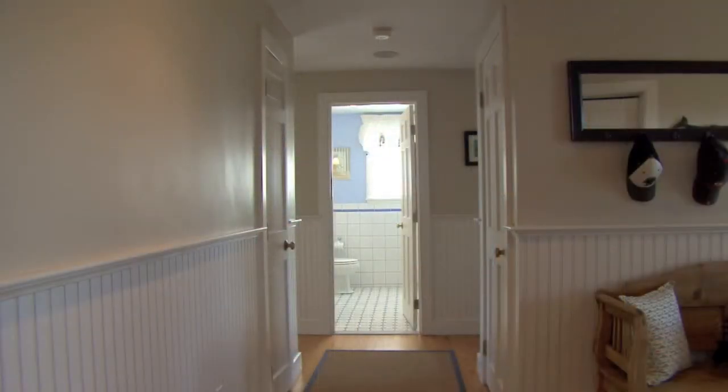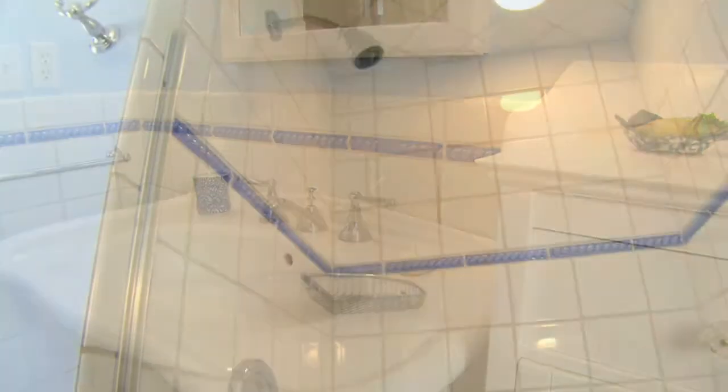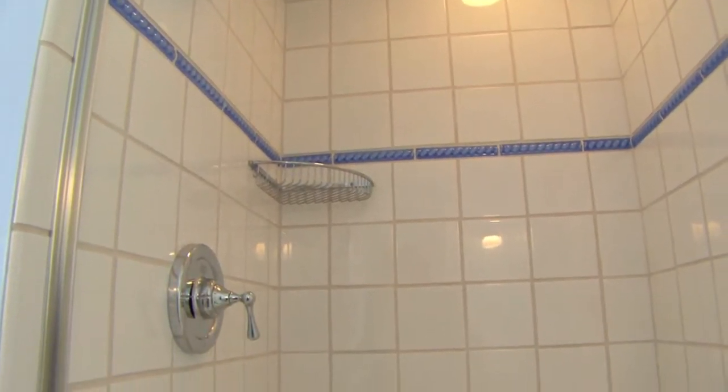The hallway delivers you to two bright, beautiful bedrooms which share a bathroom of tile with a pedestal sink and a designer shower stall.